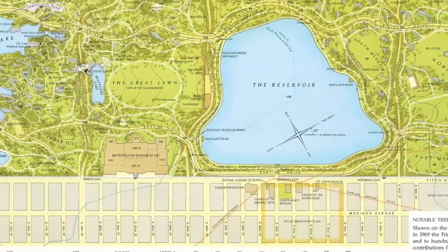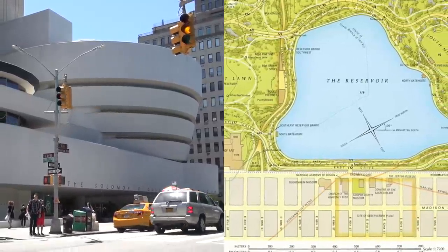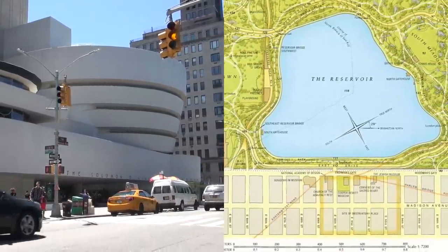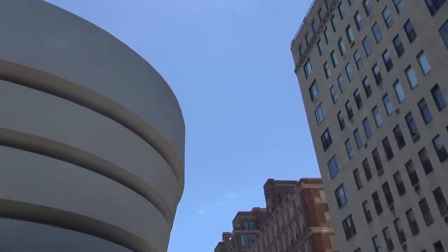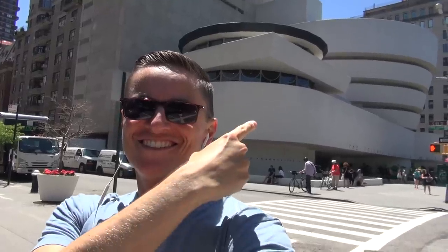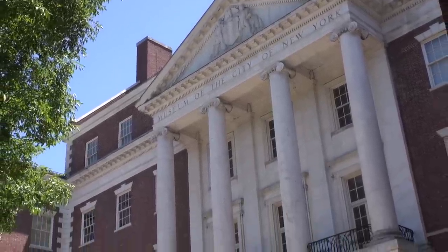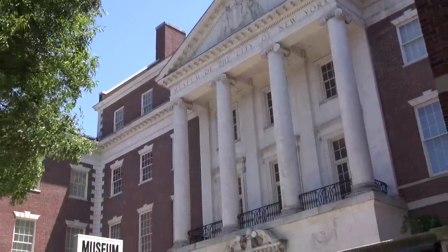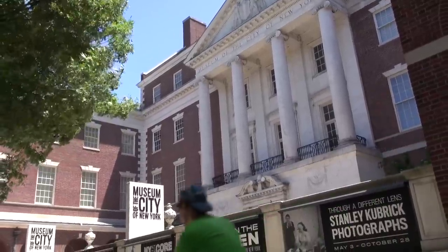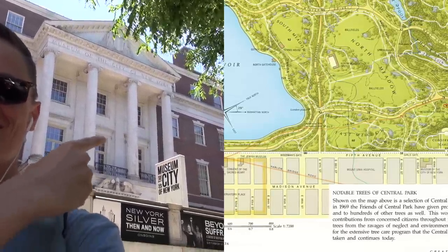And then perhaps one of the most instantly recognisable — of course, the Guggenheim. Beautiful spiral art gallery designed by Frank Lloyd Wright. It really is majestic, magical. I personally find the building almost as interesting as the art inside — utterly unique and distinctive, nothing quite like it in the entire world. And lastly, we have the Museum of the City of New York, which is mainly history but also a ton of great art as well — quite literally opposite the gardens we're about to visit.